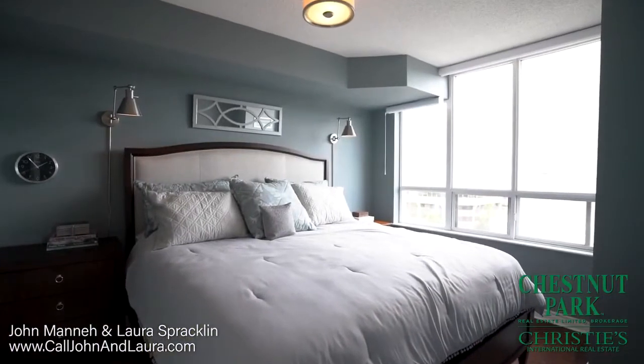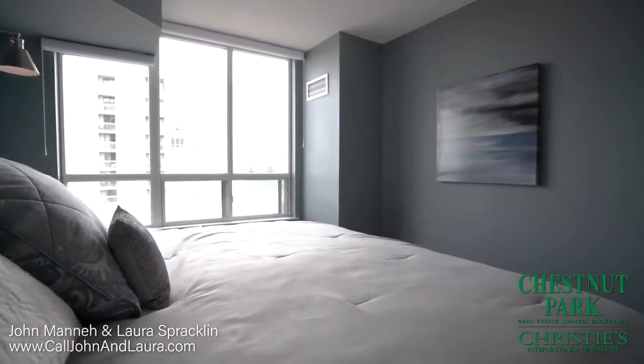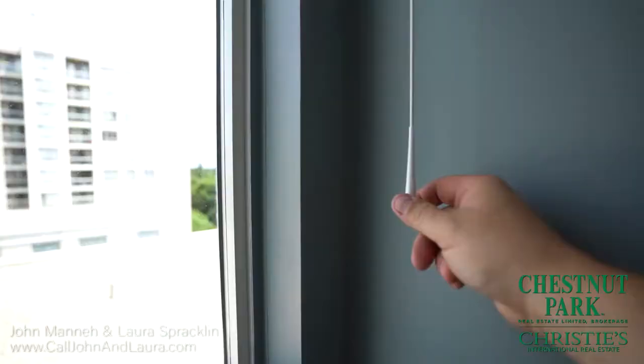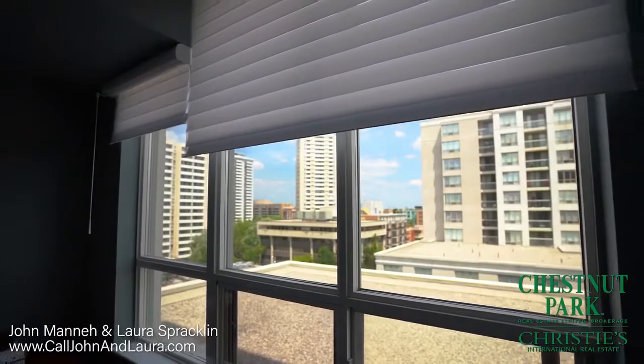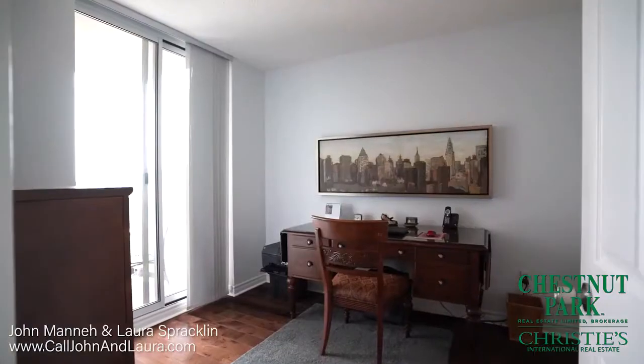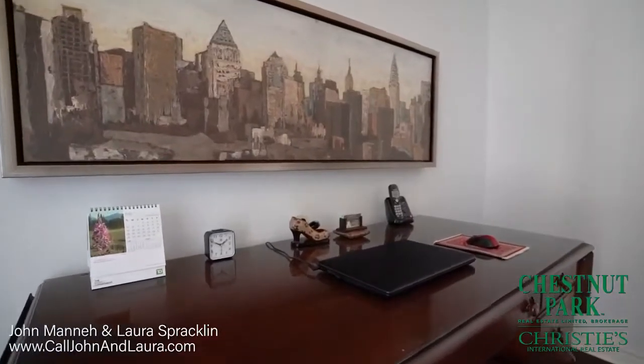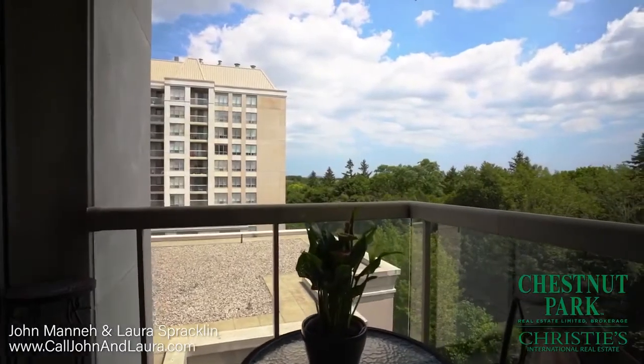The large master bedroom features hardwood floors, an upgraded light fixture, Hunter Douglas blinds, lots of closet space and can accommodate a king sized bed. The good sized second bedroom features hardwood floors, great closet space and a walk out to the balcony.